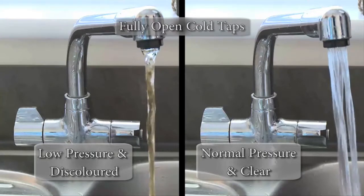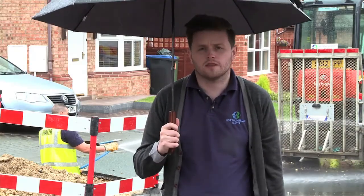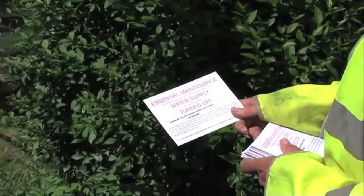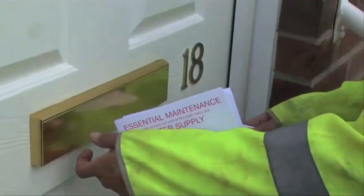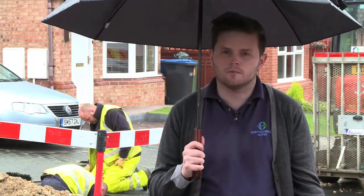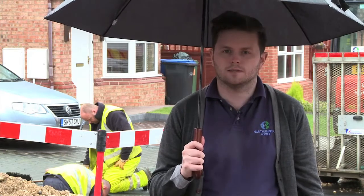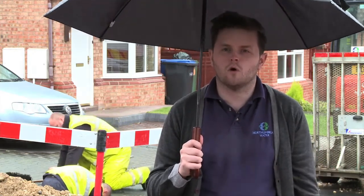If the water running out of the taps is discolored and at a low pressure, there is probably maintenance on a line somewhere nearby. In an emergency, regardless of the weather, our teams of distribution technicians will try to restore supply as quickly as possible. On any scheduled maintenance that we perform, we'll inform you by post ahead of time if we believe the works will affect you. Maintenance works on a pipeline can cause the pressure to drop, allowing the sediment to rise. Other causes can be a burst water pipe or, on some occasions, the fire service if they need to draw large amounts of water for their needs.